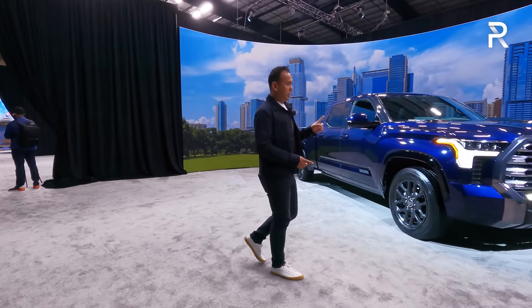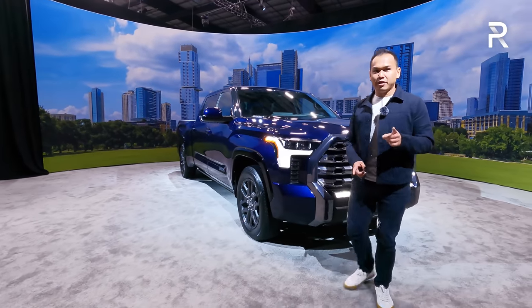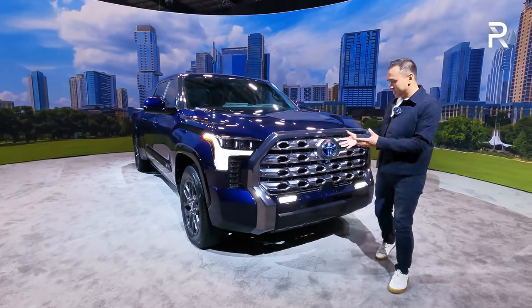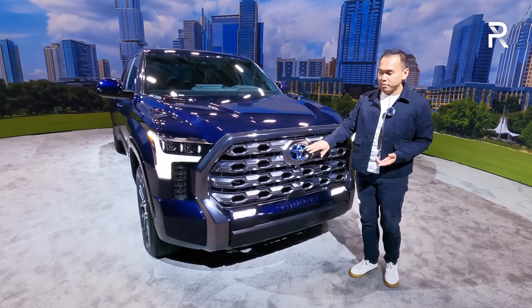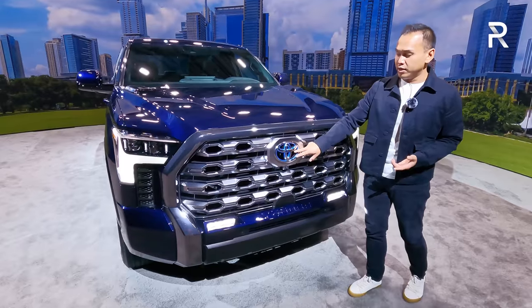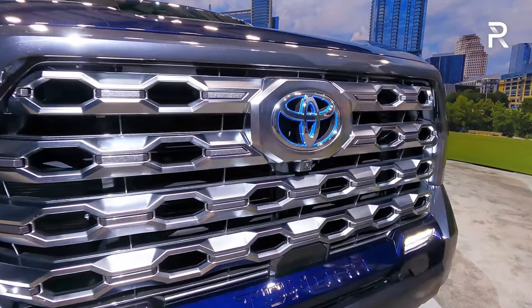Now to switch things up, I want to show you guys the Platinum trim, and this one is also the iForce Max. On the TRD Pro you can't necessarily tell it's the hybrid because it doesn't have the Toyota logo in the front — instead it just spells out Toyota. But on the traditional front end, the logo has a blue accent behind it, so that lets people know that you've got the hybrid version.